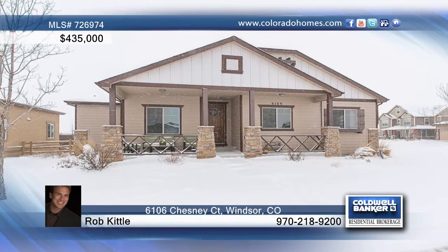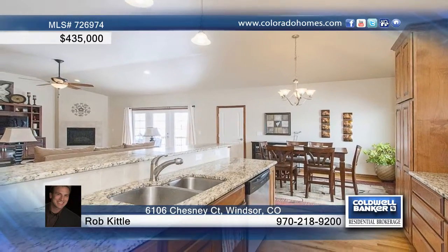This beautiful three-bedroom, three-bath home backing to open space is located on a large quarter lot on a cul-de-sac. The open-concept floor plan treats you to cathedral ceilings, dining area, gas fireplace, and French doors to the family room and kitchen featuring granite counters, stainless steel appliances, crown molding on the cabinets, and wood floor.